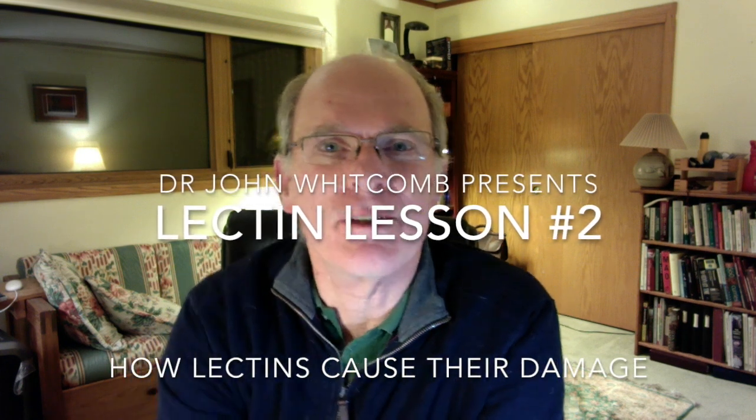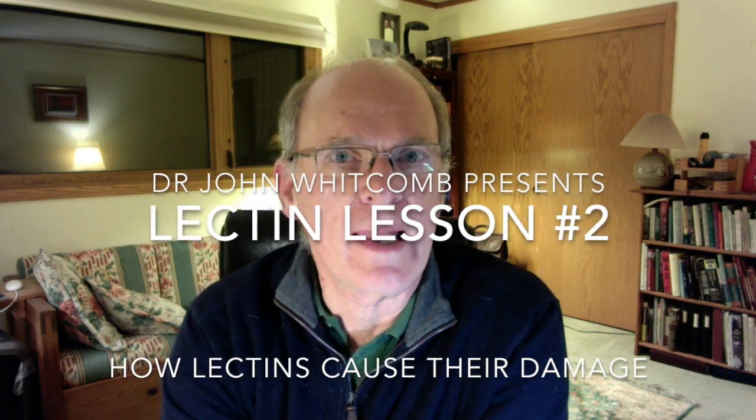Hi there, this is Dr. John Whitcomb talking about lectin lesson number two — how do they cause trouble?